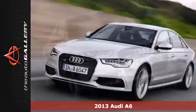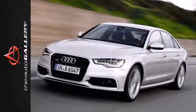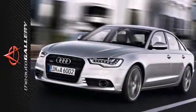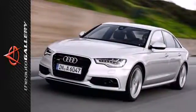The power moonroof, leather memory seats, and dual chrome tip exhaust pipes will have your friends feeling jealous. You'll be feeling comfortable with great standard features such as climate control, keyless entry, and multifunction steering wheel.